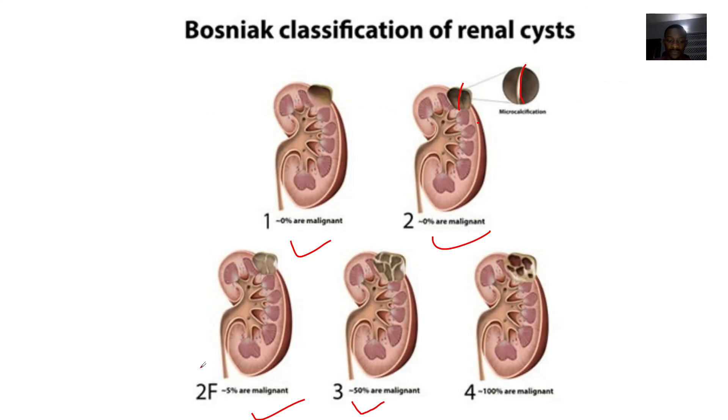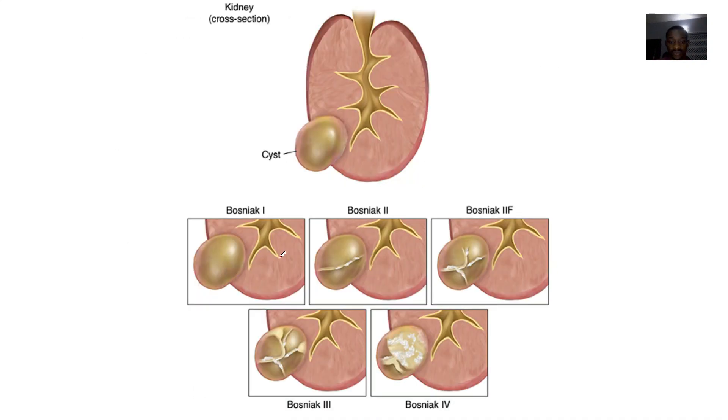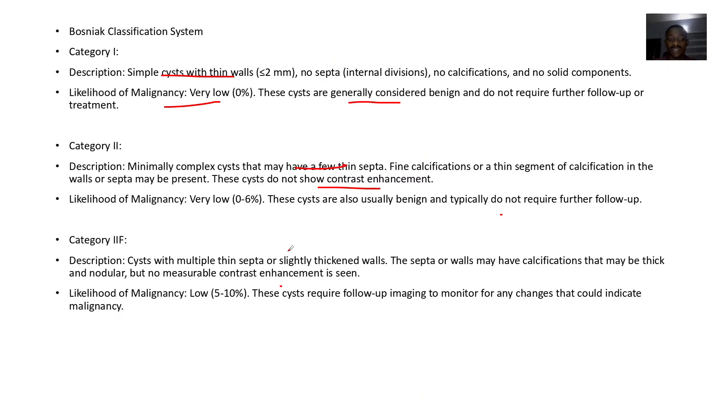Type 2F — the septa is not just one but is now forming branches. There are multiple thin septa with slightly thickening walls. The septal walls may have calcifications that may be thick or nodular, but no measurable contrast enhancement is seen. The risk of malignancy is about 5 to 10%.